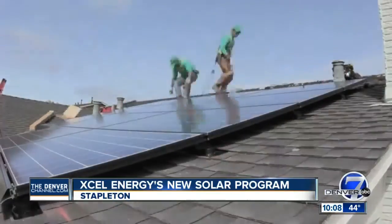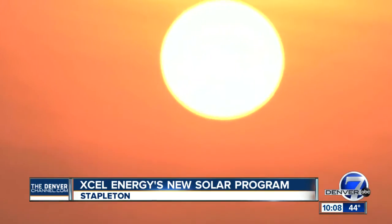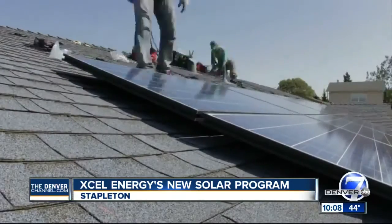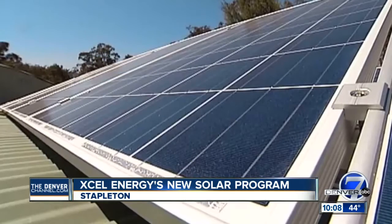Right now, Xcel is installing six huge storage batteries all across Stapleton to figure out how they can take Dan and others' energy on extra sunny days and save it for peak demand times. If it works out, Xcel keeps the energy in Stapleton and will spend less money pumping electricity across power lines into the neighborhood, and that could save homeowners money.